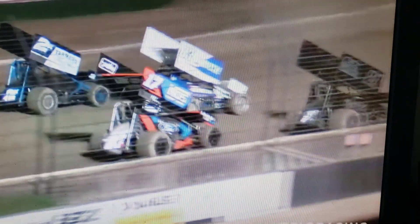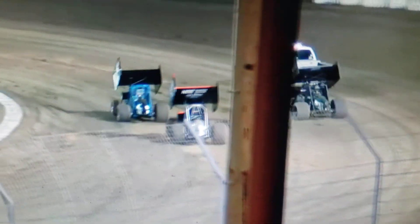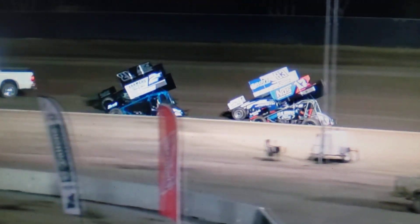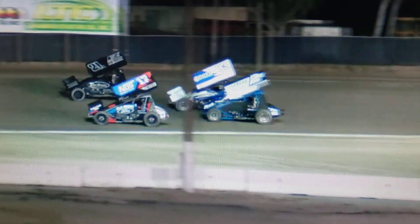Masito 83 and 21X. Justin Sanders is in the front row. The 2X and the 17W are the front row. Madsen and Masito are in row number two. Ready to go four laps here. The way they finish will determine the first two rows of tonight's feature event.